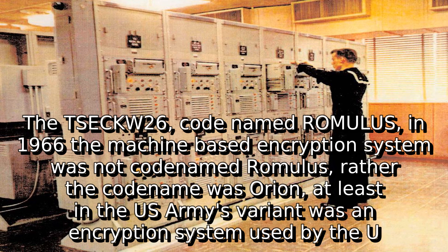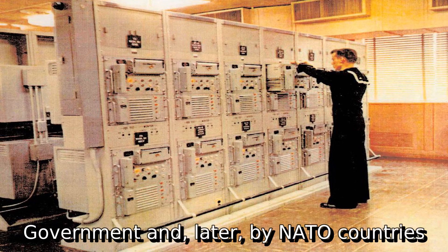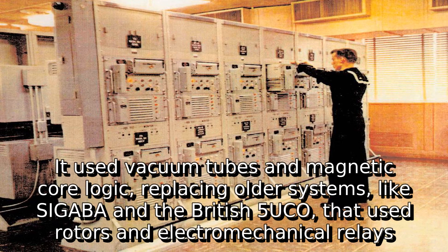It was an encryption system used by the U.S. government and, later, by NATO countries. It was developed in the 1950s by the National Security Agency (NSA) to secure fixed teleprinter circuits that operated 24 hours a day. It used vacuum tubes and magnetic core logic, replacing older systems like SIGABA and the British 5UCO, that used rotors and electromechanical relays.